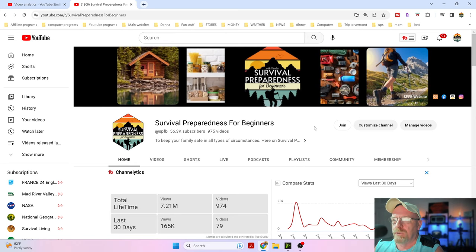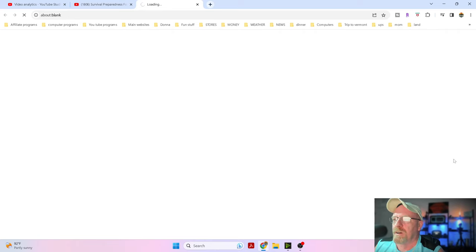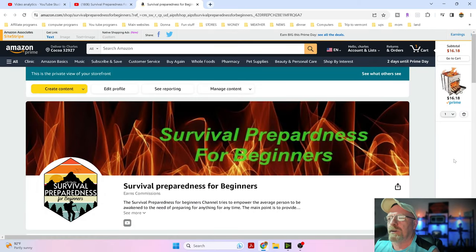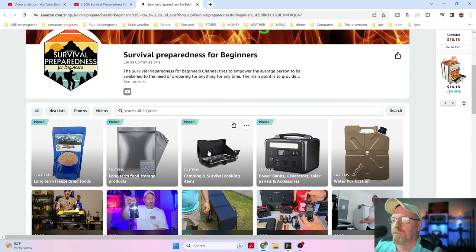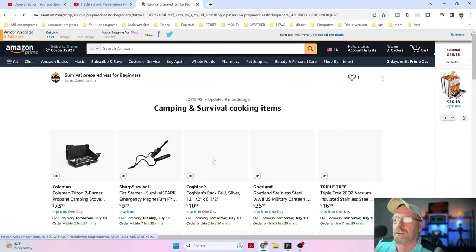All you have to do is just log right into my Amazon storefront over here in the right corner. You might hear some thunder - we're getting a pretty nasty storm right now. Anyways, you come in here and we're gonna scroll right down here. First we're gonna start off with these stoves.